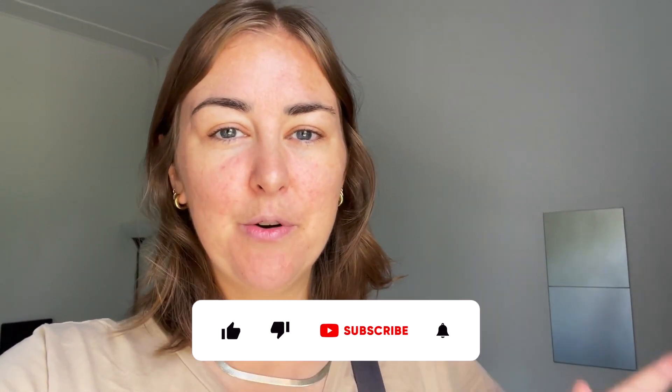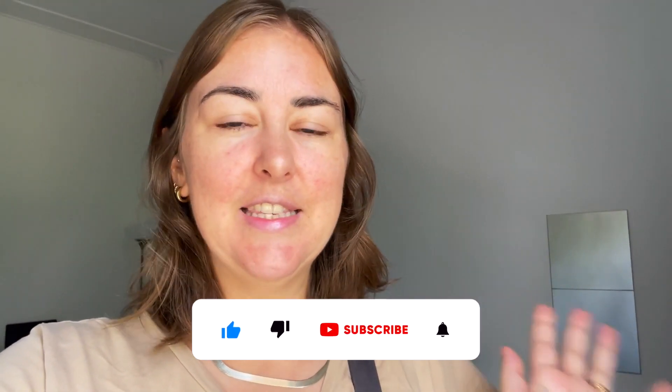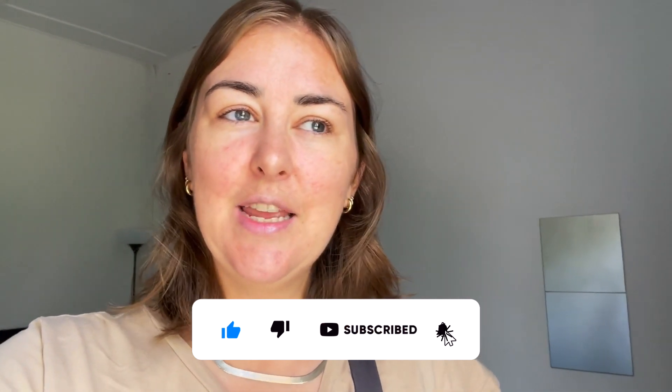Hi everyone, welcome back to my YouTube channel. My name is Rosie. I've literally just closed off yesterday's vlog, so if you haven't seen that you can go ahead and watch it — it's where we walk around Malacca taking in the city. Today we are planning to walk along the river, hopefully go and see a mosque on some sand, and hopefully some other goodies. Super excited, let's get going.